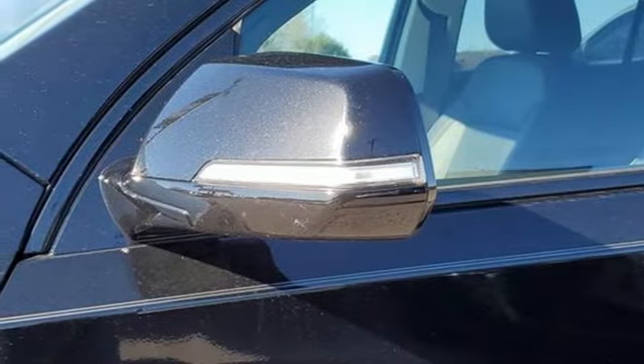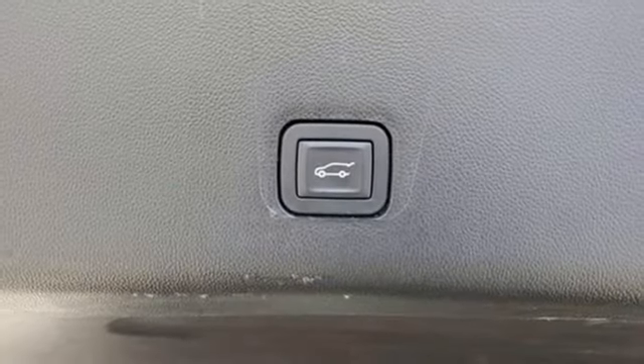Active grille shutters, Apple CarPlay, Android Auto, and automatic transmission.